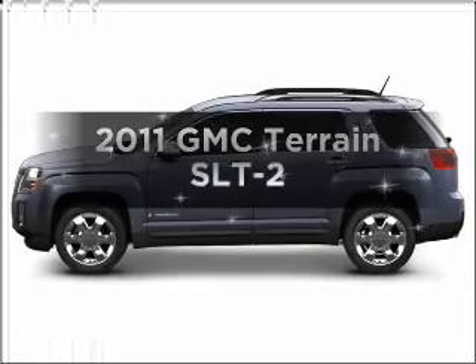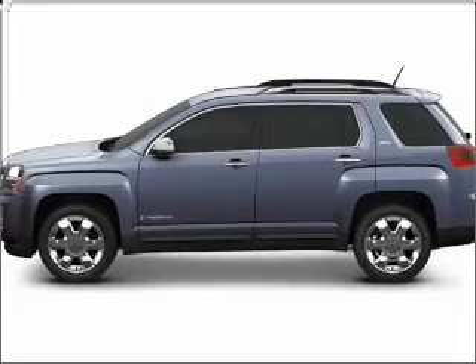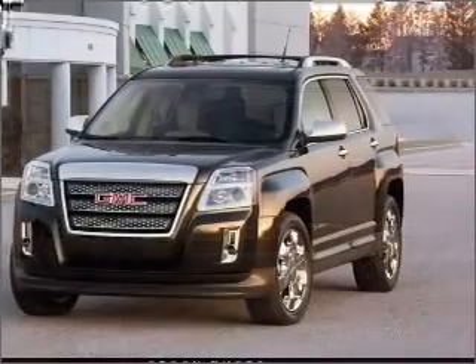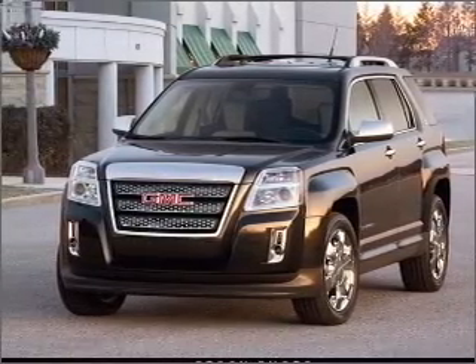Introducing the 2011 GMC Terrain. If you're looking for an automobile with great attributes, look no further. With an efficient four-cylinder engine connected to a smooth-shifting six-speed automatic transmission.